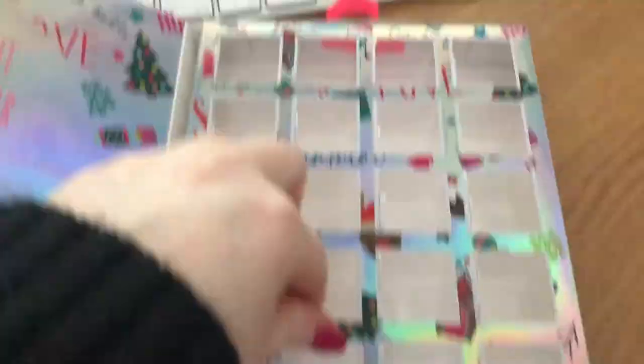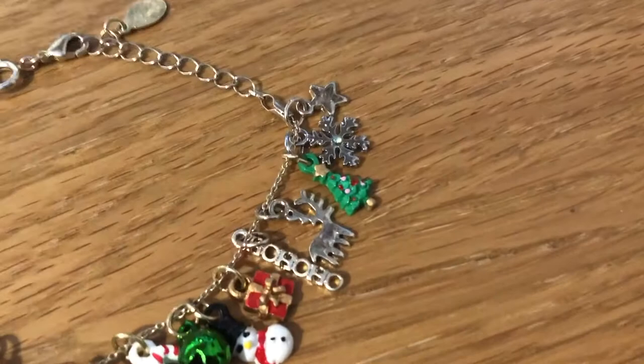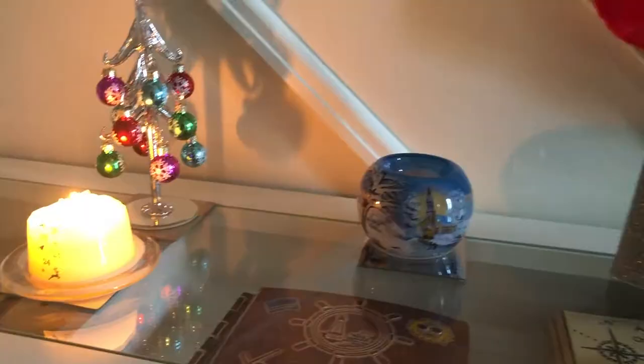A festive song plays as the creator heads off to deliver the Christmas Eve box to her niece, with lyrics about everyone coming home for Christmas.